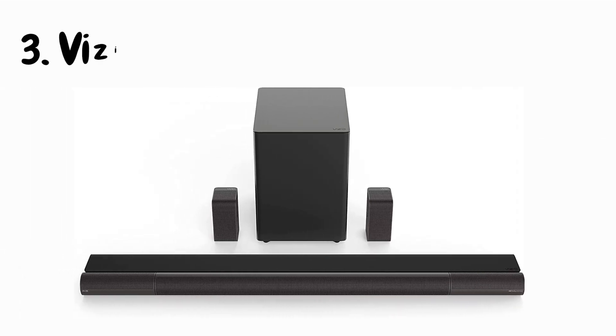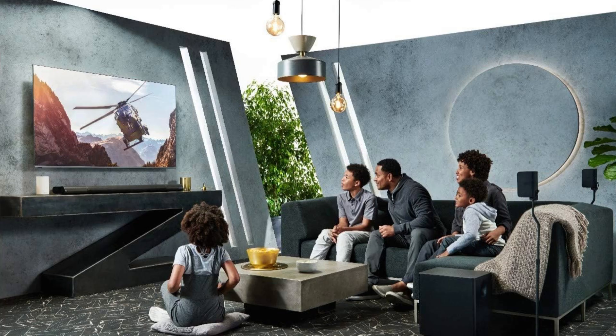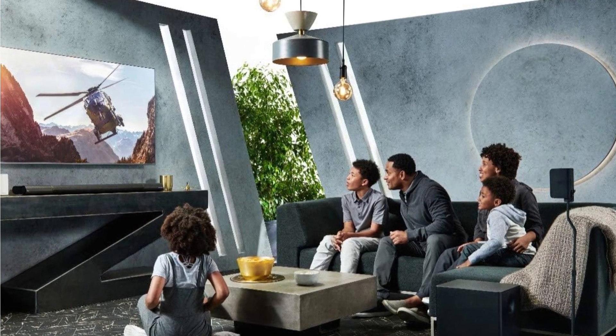Let's start with the design. The Vizio Elevate is a sleek and futuristic piece of audio art. Its unique rotating speaker design not only catches the eye but also serves a purpose, offering an adaptable soundstage for different content types. This modern aesthetic easily complements any living space.